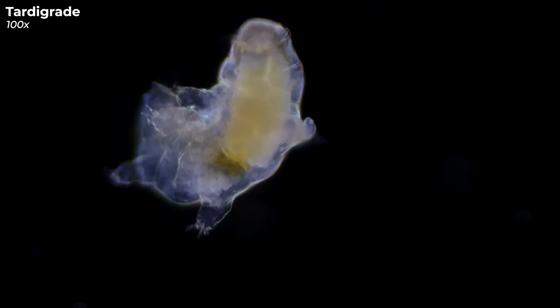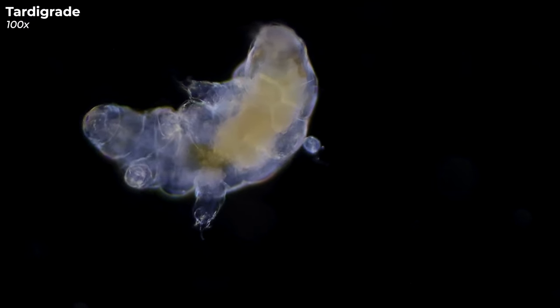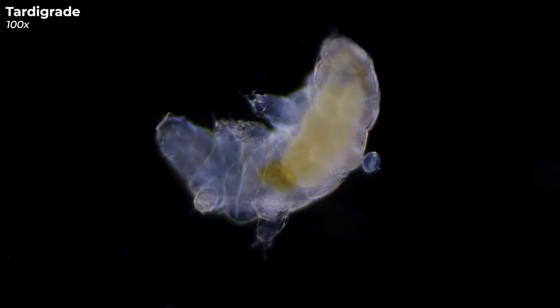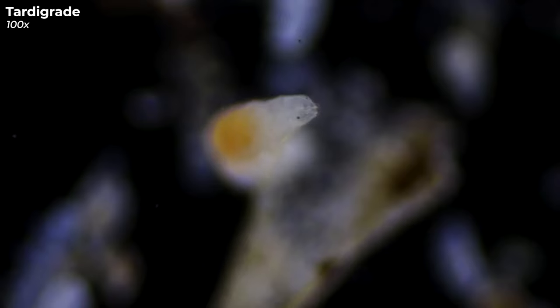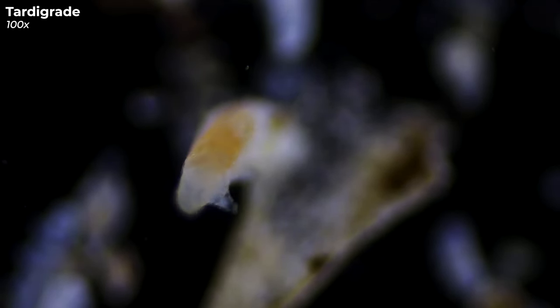Now, this creature here is a tardigrade, and it's probably the most famous and beloved microorganism out there. With its eight chunky, stubby legs complete with clearly visible claws, it's quite distinctive. Tardigrades are also endearingly referred to as moss piglets, which points to their favorite hangouts. Many tardigrades come equipped with tiny eyes that you can see here. And that little snout-like feature at the front of its head? That's the mouth part, which is used for feeding — typically surrounded by a couple of claws, it helps them latch onto their food source and suck it dry.